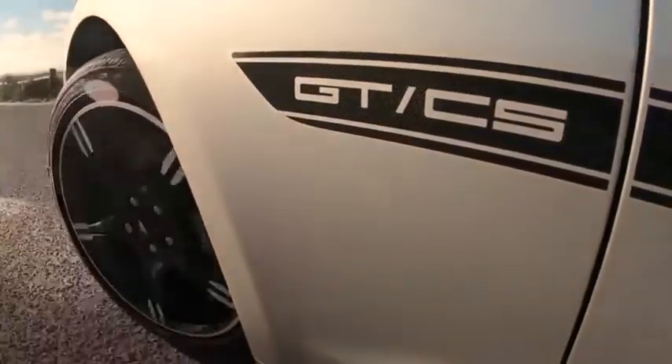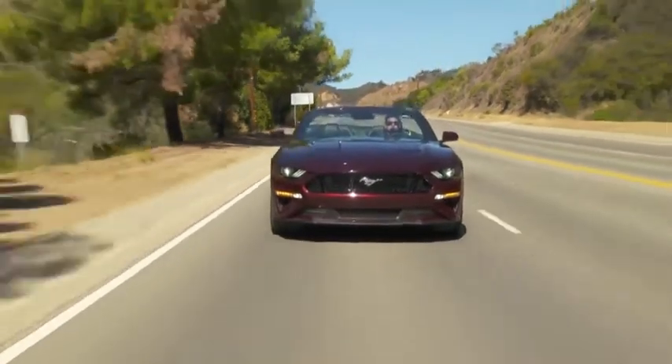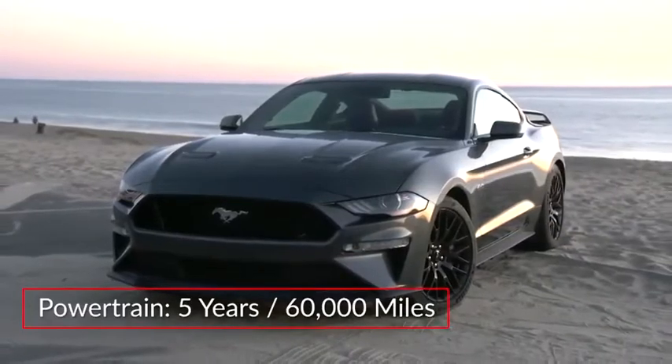Standard safety features on the Mustang include advanced track with electronic stability control and SOS post-crash alert system. The Mustang is backed by a 3-year 36,000-mile basic warranty and a 5-year 60,000-mile powertrain warranty.